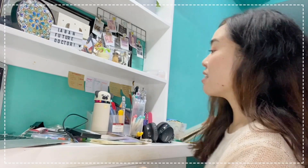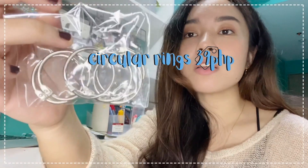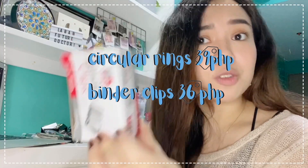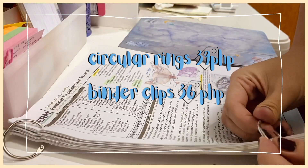To organize my files more, I use circular rings — they cost 39 pesos — and binder clips at 36 pesos. Here's an example of how I organize my papers using them.